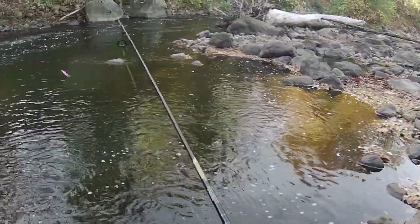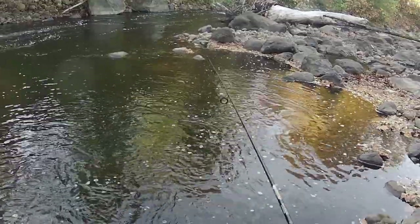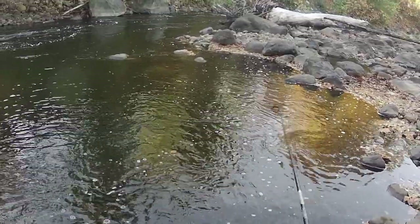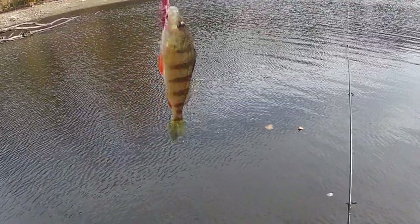So if nothing else today, we proved that the halgamite lure does catch fish — it is possible. We'll work this spot a couple more casts and I'll keep moving down. I forgot to record when I hooked into this thing, but... a little perch.